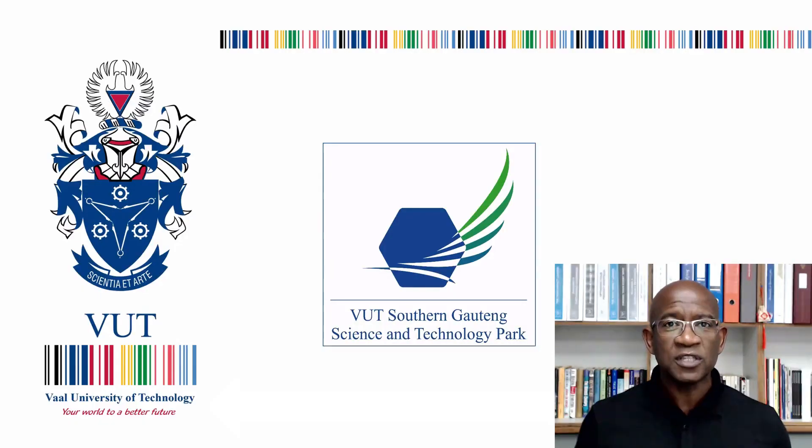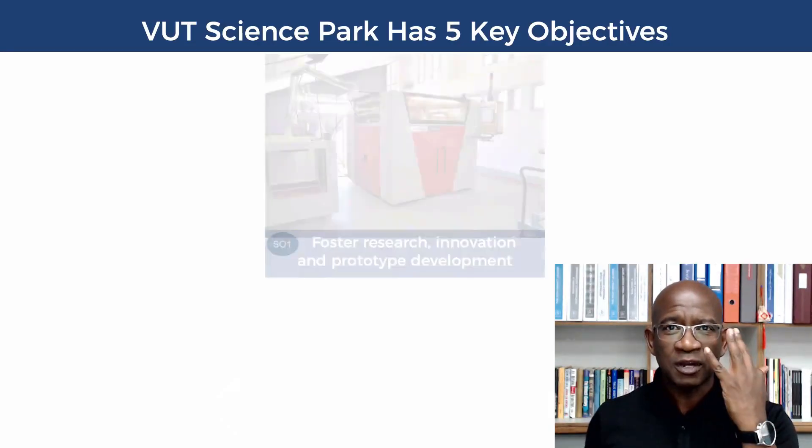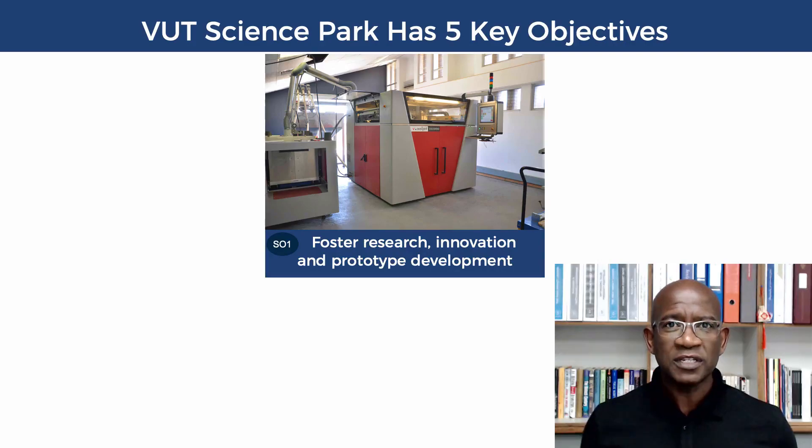I want to briefly tell you about the work we do here at the VUT science park. There are five key objectives, but today I want to talk about three. The first is the core objective where we do research, innovation, and we develop prototypes.